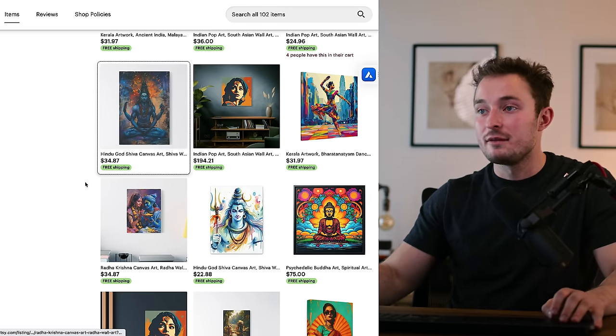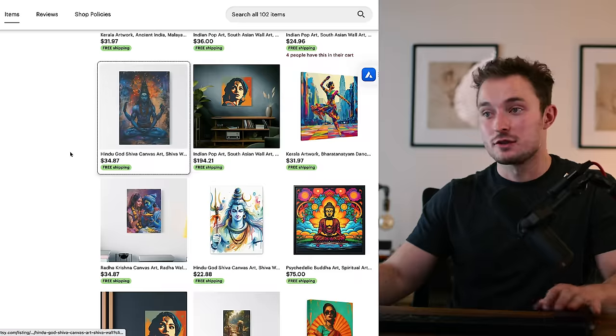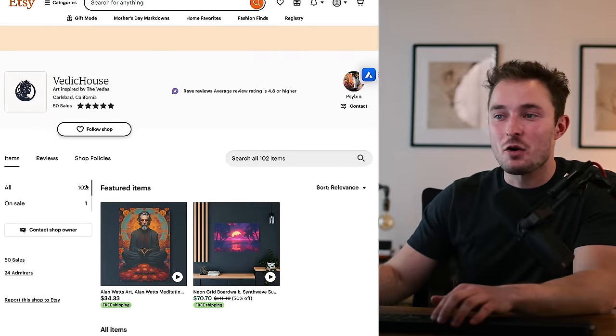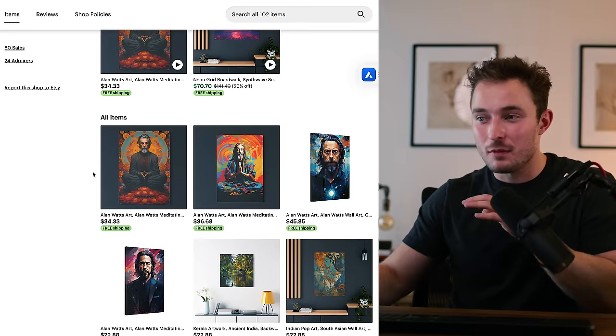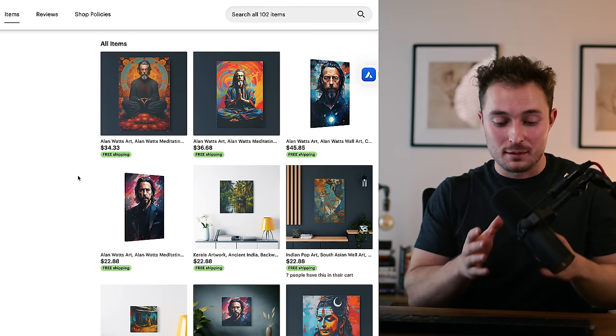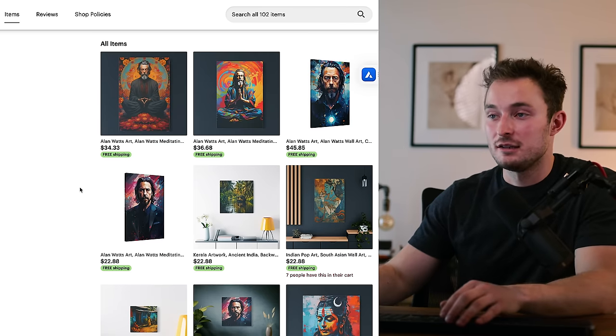Looking at this first shop, they have really good SEO for their targeted artwork, so there's good customer fit. They seem to be using a good awareness model, but they don't have a lot of listings and their mockups aren't that great. If they keep doing what they're doing and improve their mockups and the number of listings, they'll continue to make good sales.